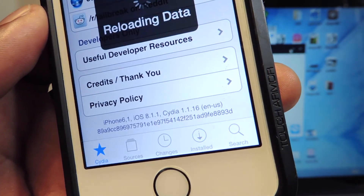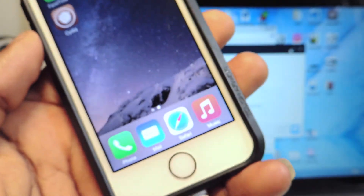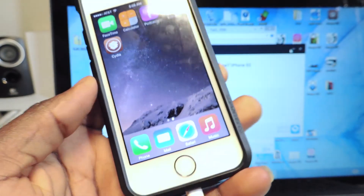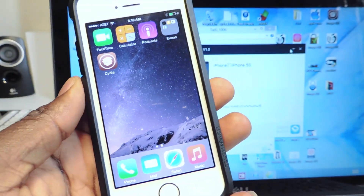Scroll all the way down — you can see iPhone 5s, 8.1.1, Cydia 1.1.16. So there you go guys, that's how you jailbreak 8.1.1. This is Prince, ATP 101 — rate, comment, and definitely subscribe and check out my channel, there are a whole bunch of tweak videos where you can trick out your iPhone.